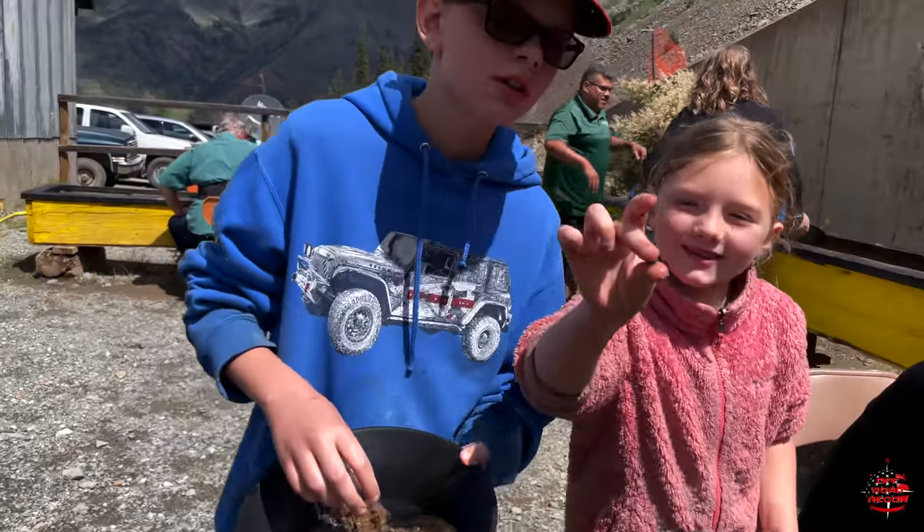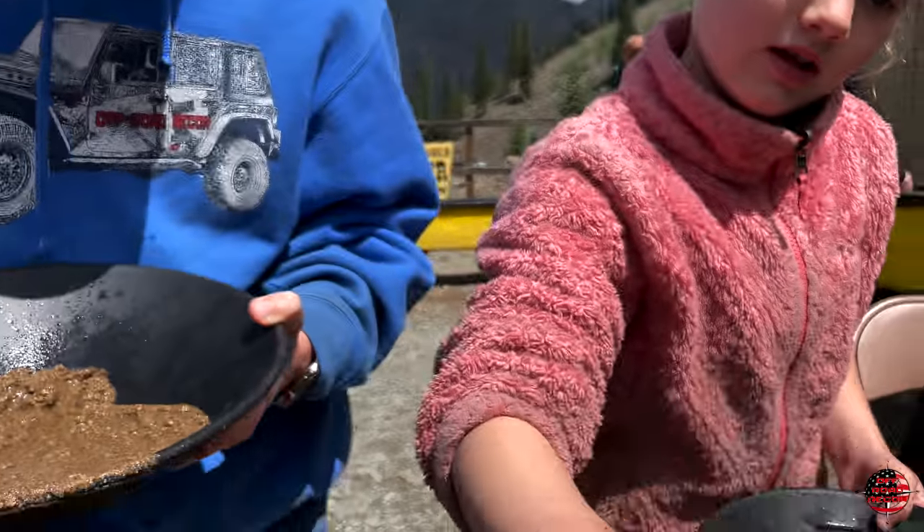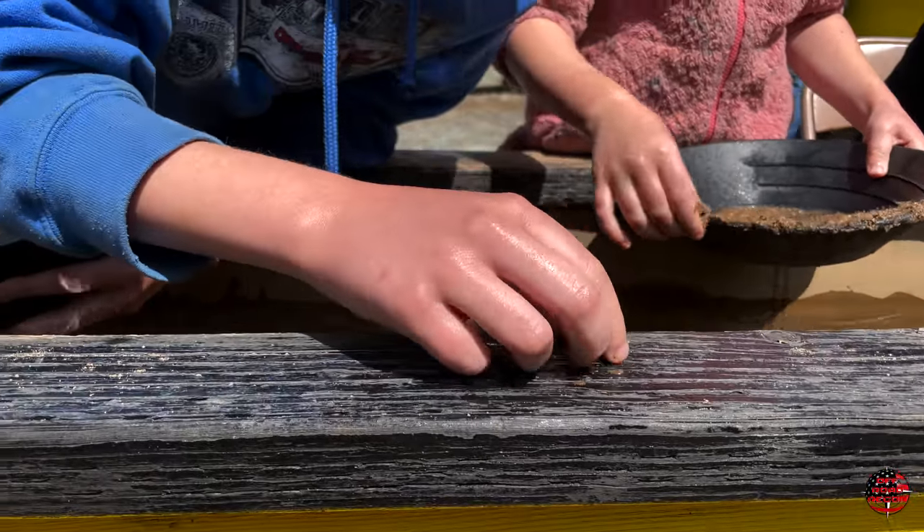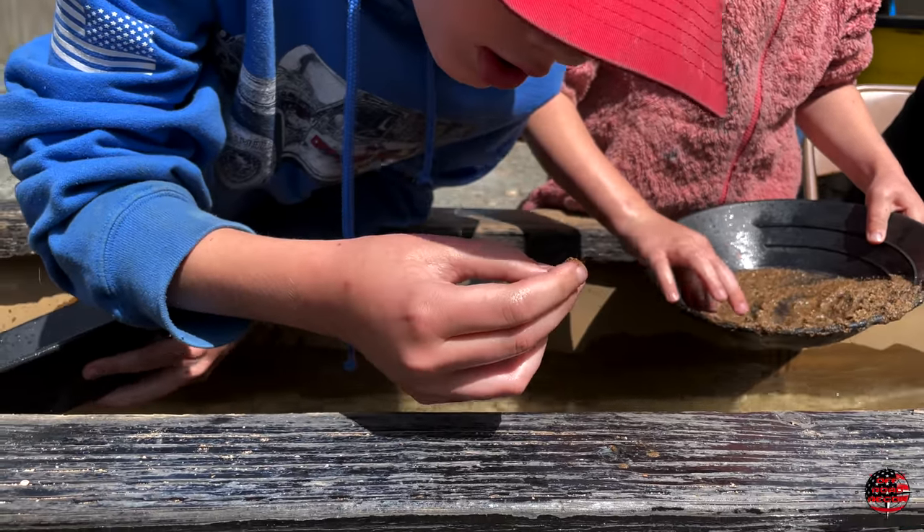What did you find? I got something. What is it? I can't see it. Mom, I want you to keep track of that. Okay, I will keep track of it.